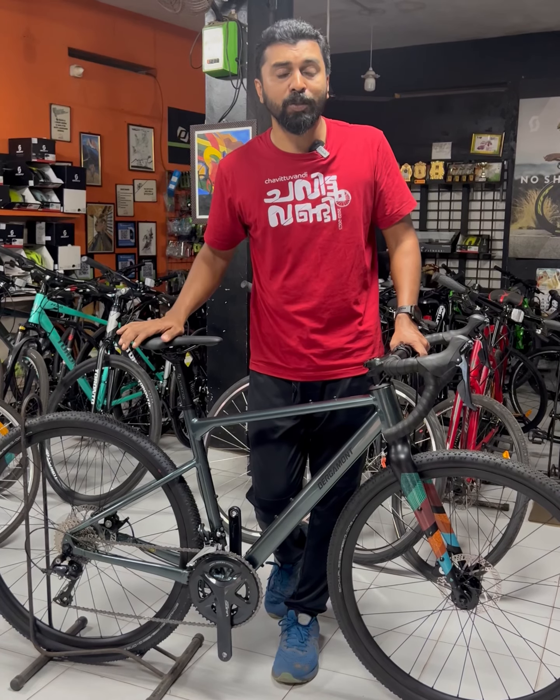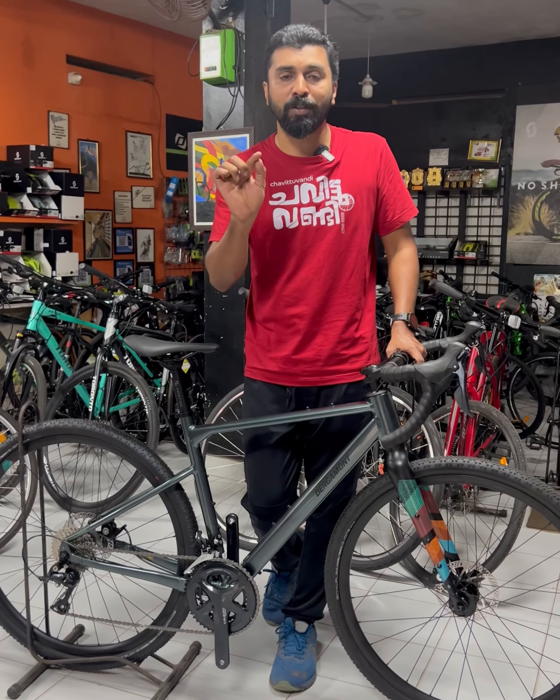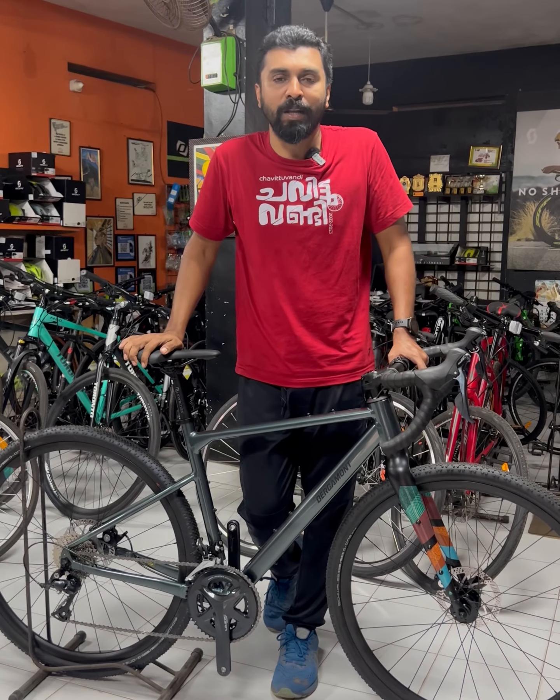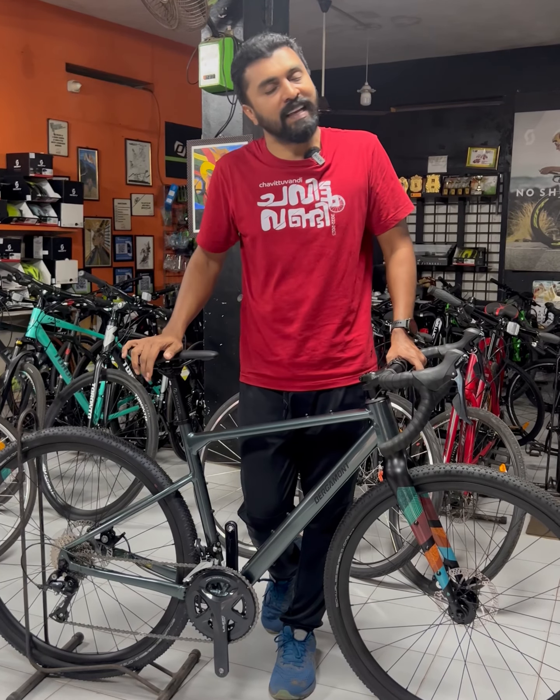This bike is 99,000. This bike is 7,500. We are going to get rid of the decent price. We are going to get rid of the different frame sizes.